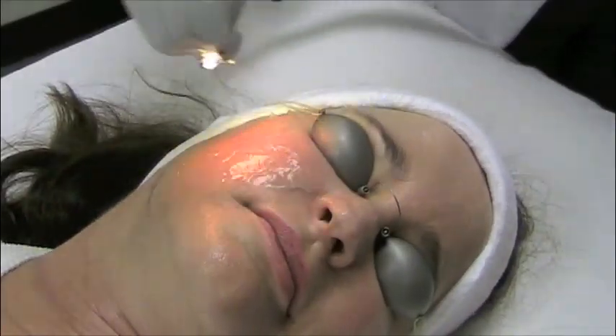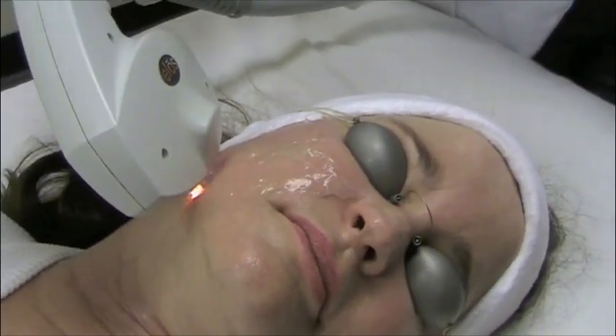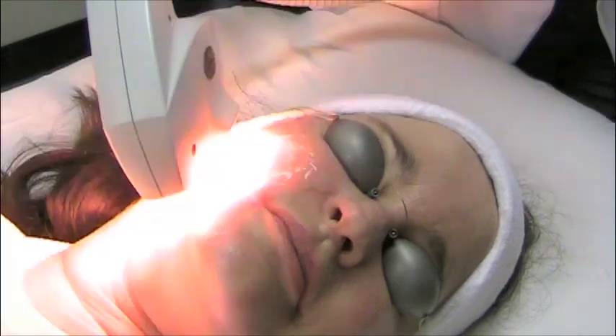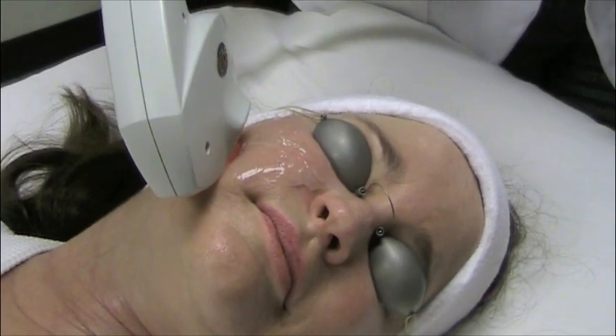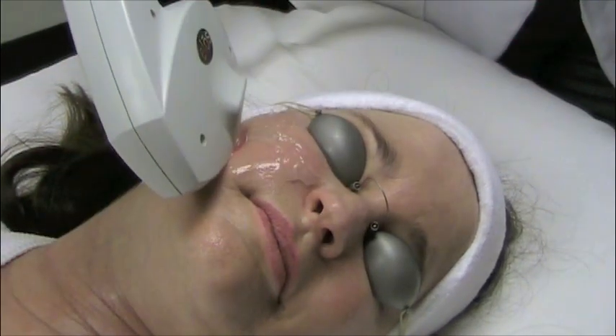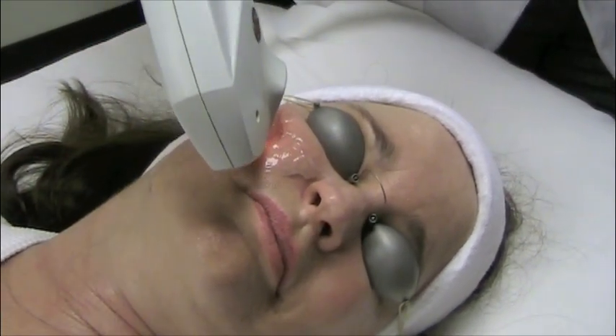This reduces fine lines, minimizes pore size and mild acne scarring, and increases skin elasticity. There is absolutely no downtime following an IPL laser treatment, so you can enjoy your daily activities. During your IPL series, you will notice imperfections fade away.